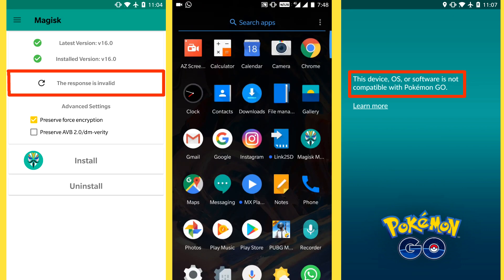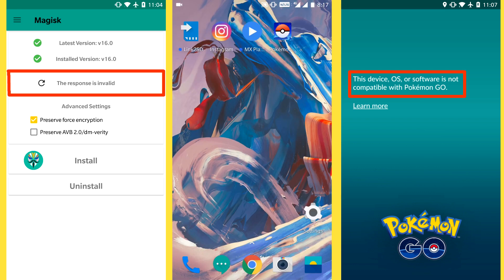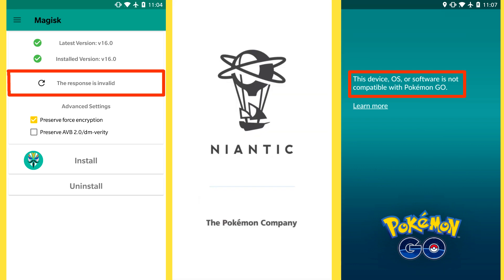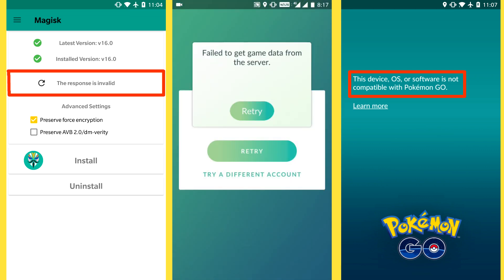If you have recently checked for the SafetyNet test in Magisk, you must be getting this error: 'The response is invalid.' Many of us have been using Magisk to bypass the SafetyNet test, and because of this error we can't run apps like Android Pay, banking apps, Pokemon Go, etc.